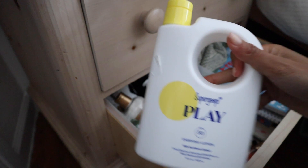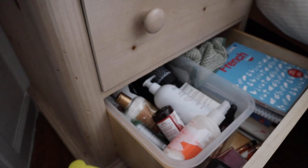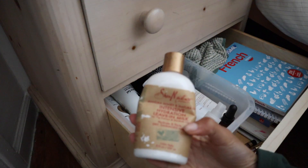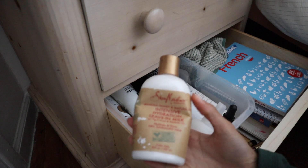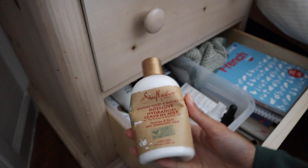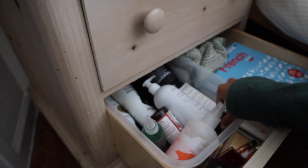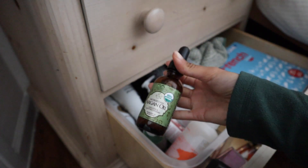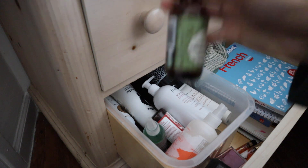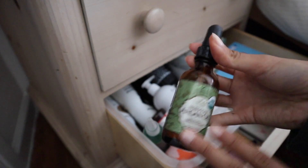This is my favorite sunblock. It's by Supergoop and it's SPF 50, so definitely going to keep this. Intense Hydration Leave-In Milk by Shea Moisture — I actually never use this, so I'm going to declutter this one. This is Moroccan Argan Oil. There's a little bit left. If my hair gets dry, I'll use this, so I'm going to keep it.